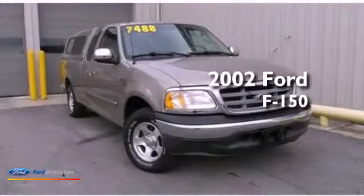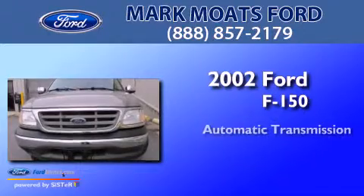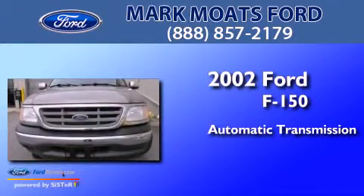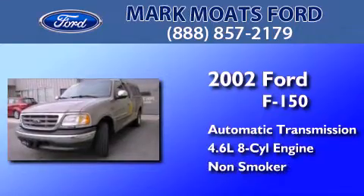This is a 2002 Ford F-150. This truck has an automatic transmission, a 4.6-liter V8, and a clean non-smoker interior.